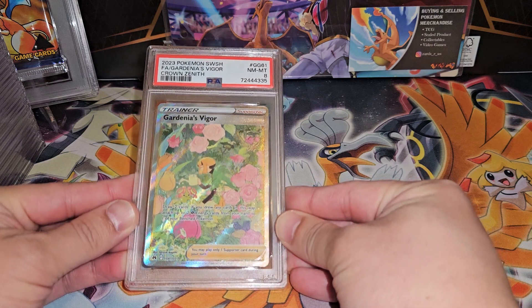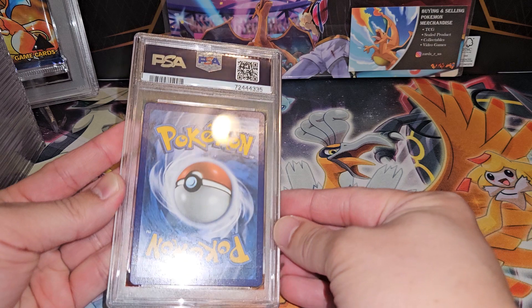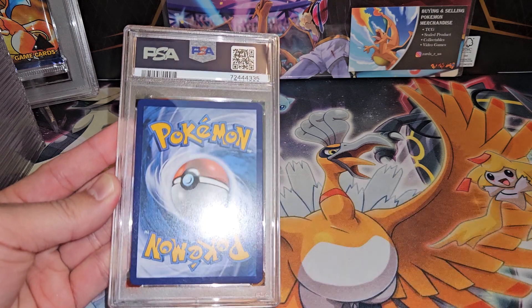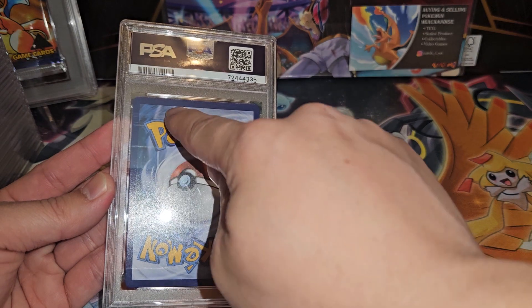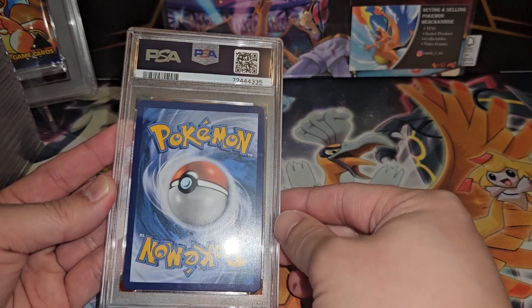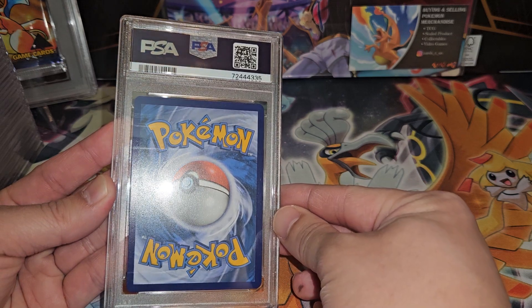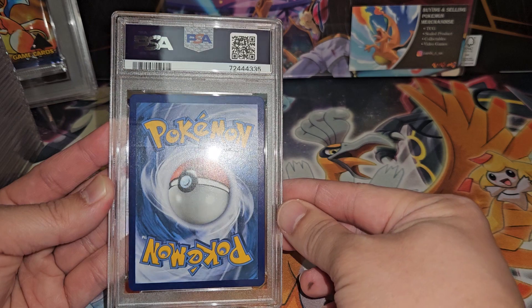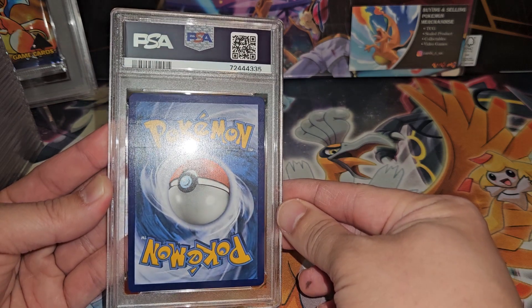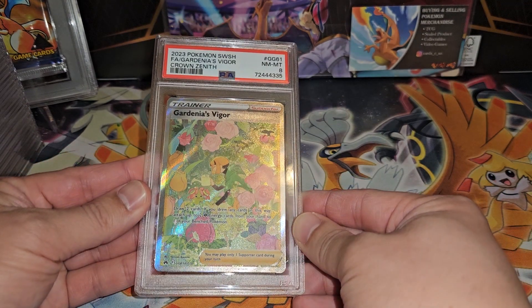Gardevoir's Vigor — Near Mint 8. Wow, how is this an 8? Looking at the back, I can see something going on — these are roller marks, basically, on both sides. You can see it when I flash it; that's definitely on the card and not the PSA case. Basically a factory roller mark, and I'm guessing that's why this got a Near Mint 8.